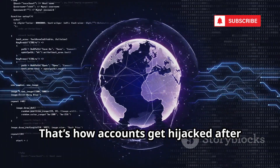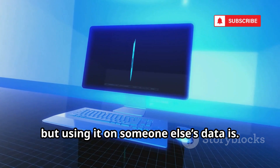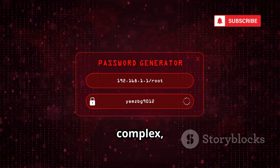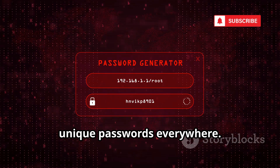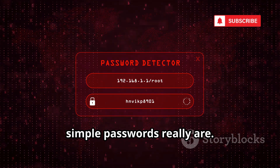That's how accounts get hijacked after data breaches. The tool isn't illegal, but using it on someone else's data is. The lesson: use long, complex, unique passwords everywhere. John the Ripper shows just how vulnerable simple passwords really are.